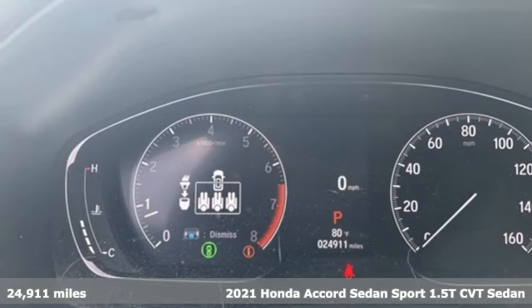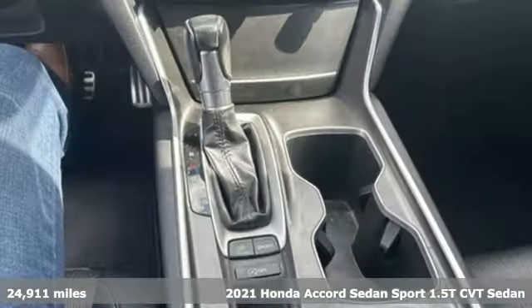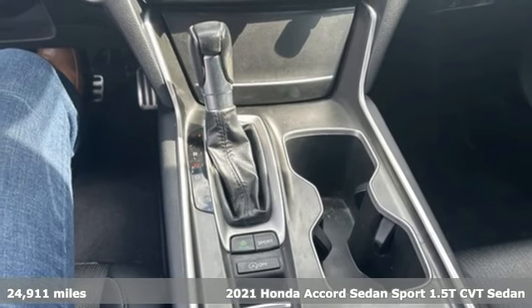It's a 2021 Honda Accord sedan. Honda has a world-renowned reputation for reliability.